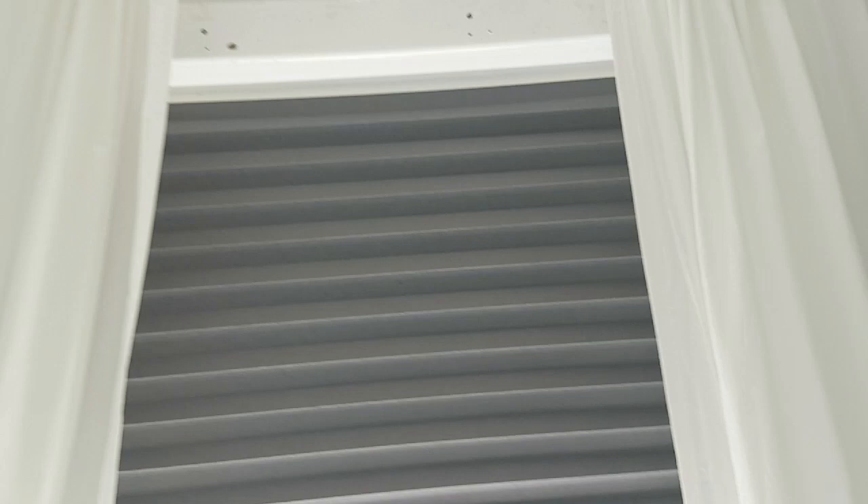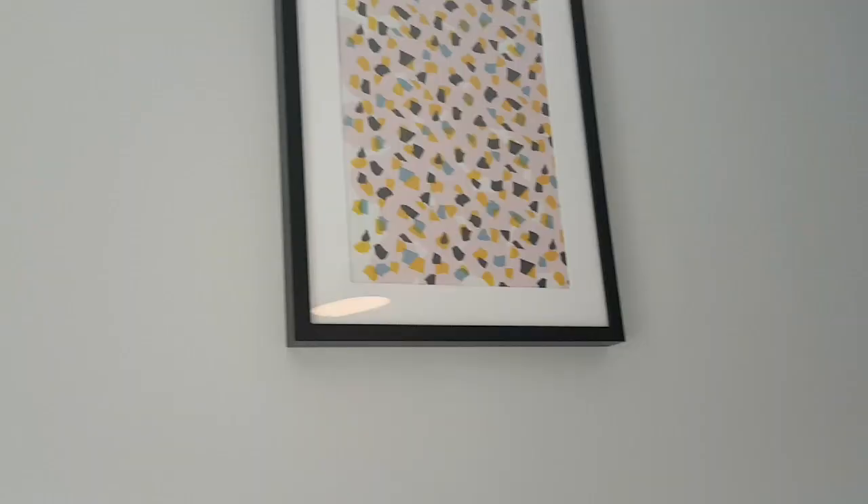I couldn't find any curtains for that type of curtain rail at a reasonable price for the kids, so these will do. And these are the blackout blinds — the stick-on type — at £5.50 each. We've got two in the master bedroom and one in the boys' bedroom for blackout during summer. The curtains were about £12 or £13.